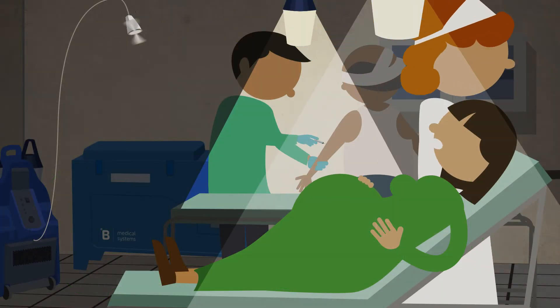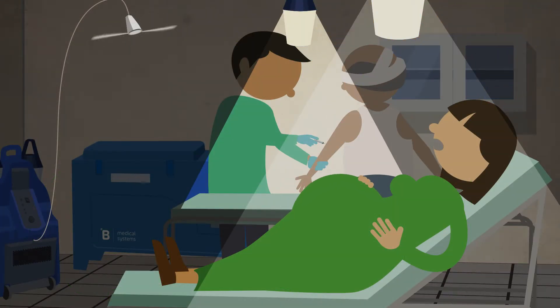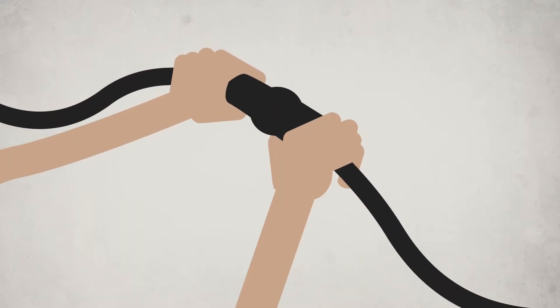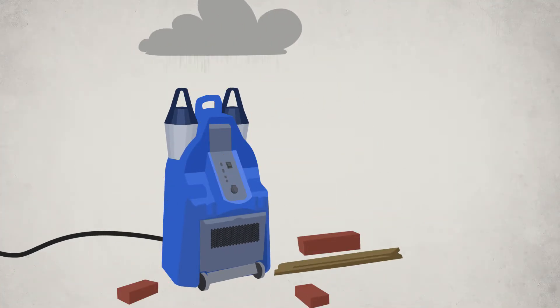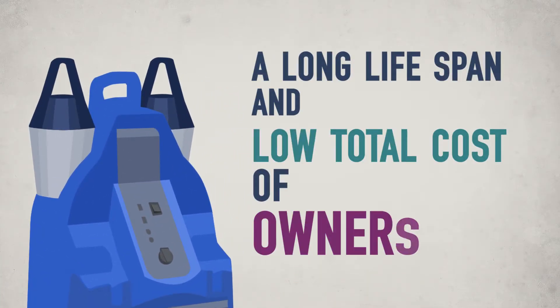It provides vital help and extra comfort in the most harsh environments. This plug-and-play health center kit is made out of the same very robust and non-corrosive materials as all B Medical Systems products, securing a long lifespan and low total cost of ownership.